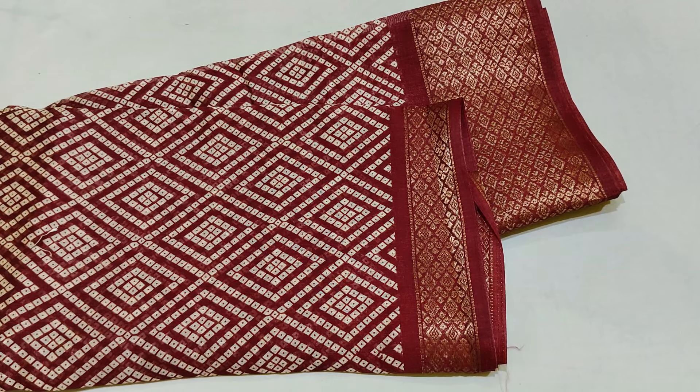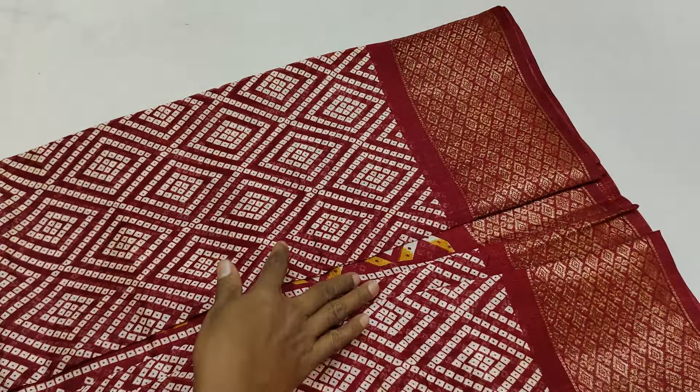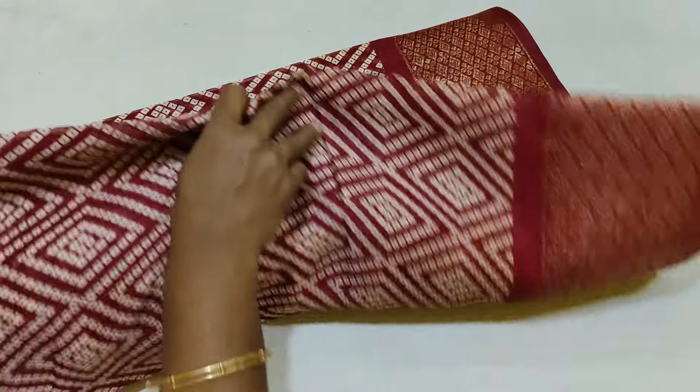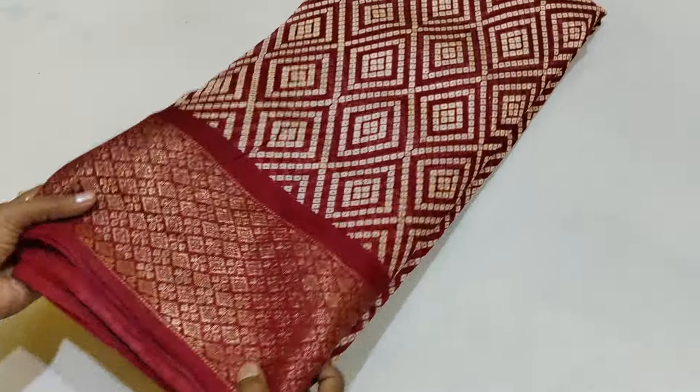This is a maroon color. You can see it with a blouse. This is semi-dola silk. Please like, share, comment, subscribe and order place.